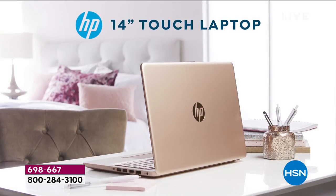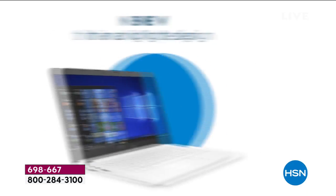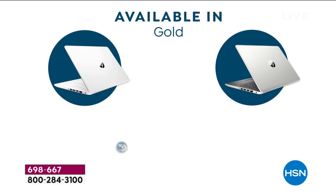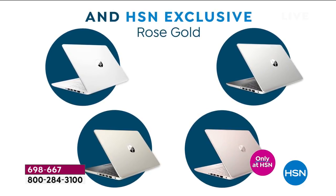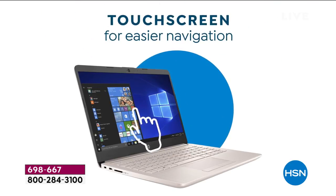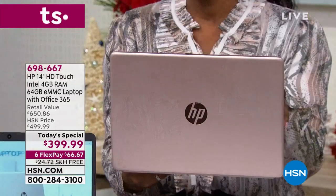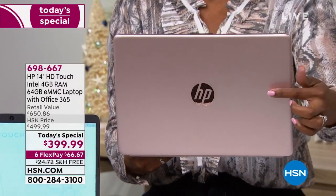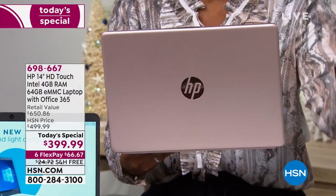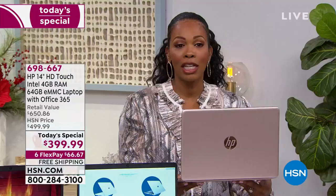HP — the company really known for innovation and bringing products to life that make our lives easier. What you're looking at is a thin, lightweight, portable design with exclusive colors like rose gold, all the memory you could want, and a touchscreen. You've got the power of HP, Intel, and Microsoft for $399.99.